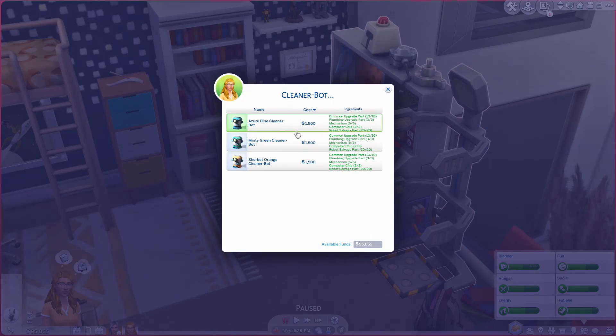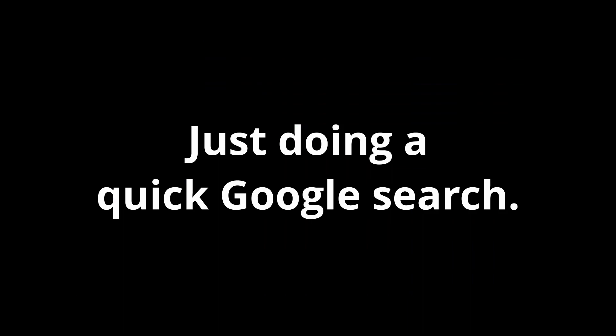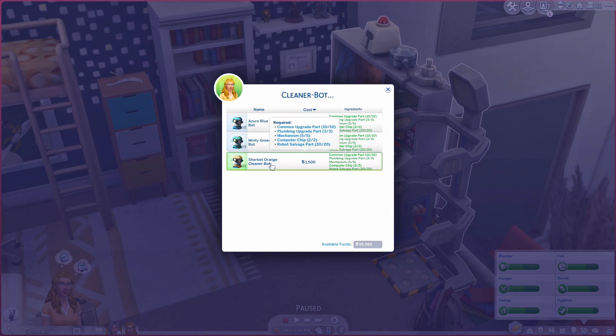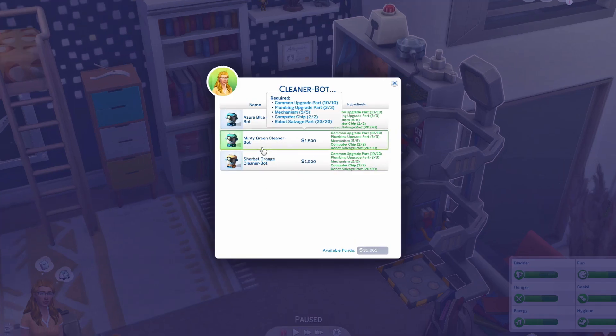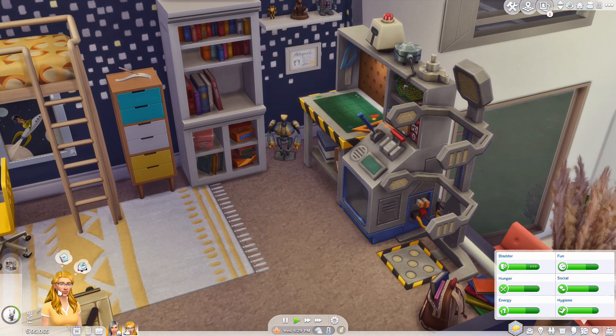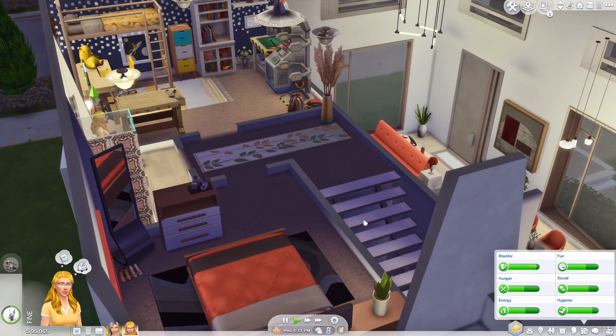We can go ahead and make one of these cleaner bots. We've got colors: azure blue, minty green, and sherbet orange. I want to do the orange one because I feel like it matches Daffodil's vibe more, though the minty green is cute because of Mint - her grandma - and she loves her grandma. But no, I'm gonna do the orange one. It is 1,500 simoleons - same as the observatory.